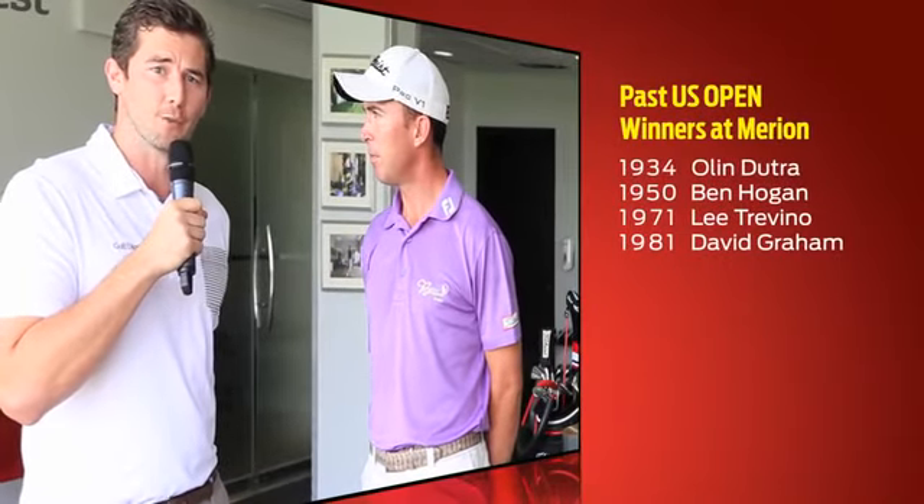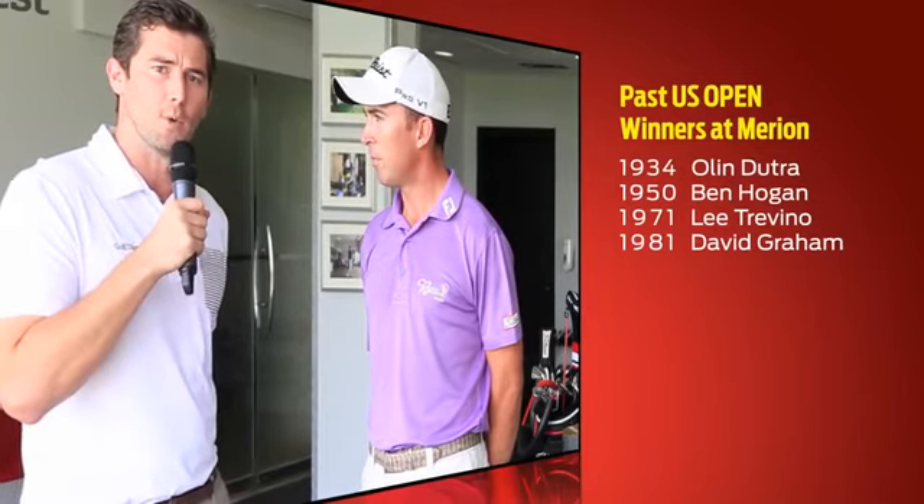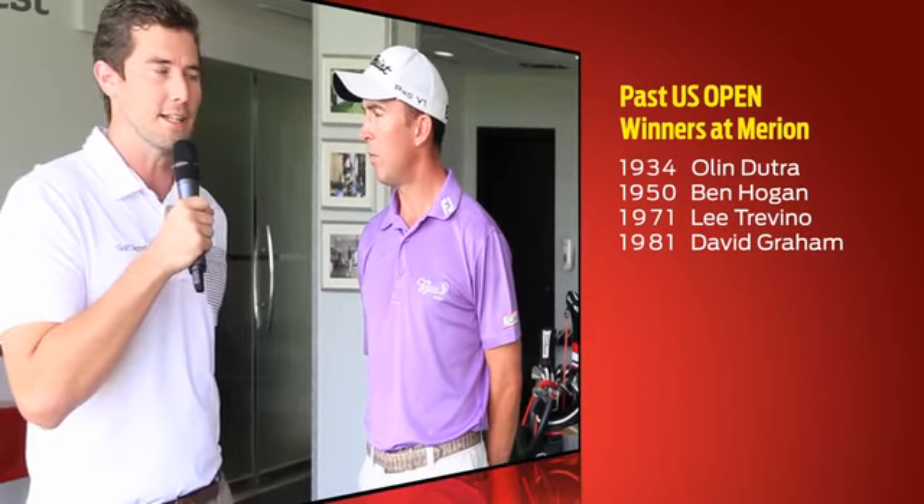If you look at the past winners at Merion, you've got some real authentic ball strikers — some of the best of all time. Ben Hogan won in 1950, Lee Trevino won in 1971, and more recently David Graham, the last time the US Open was held there. Really some quality ball strikers. And I suppose if you were to look at a potential winner this week, you'd have to look at someone who really does control the golf ball very well.